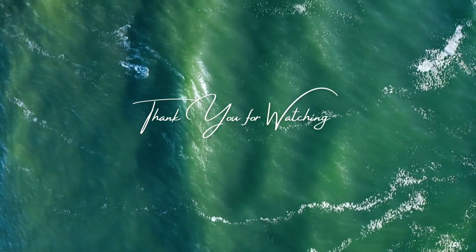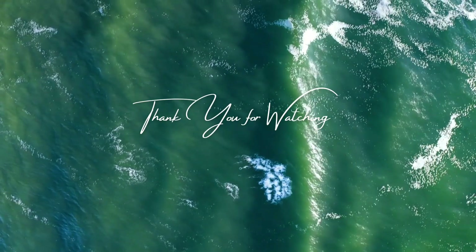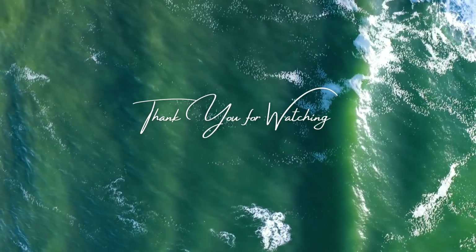Thank you for joining us on this wild journey through the animal realm. Don't forget to like, share, and subscribe for more exciting animal adventures. Until next time, stay wild and explore the beauty of nature.